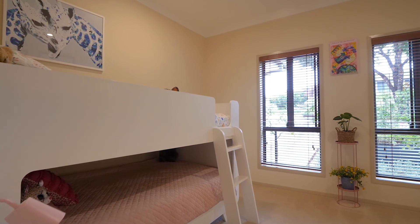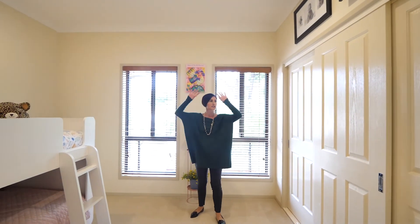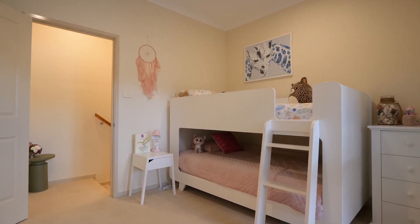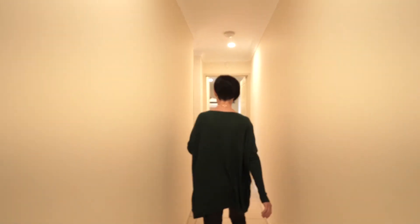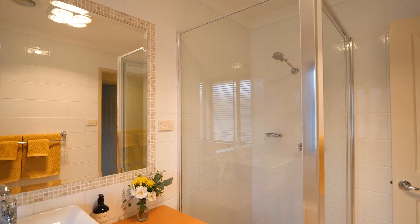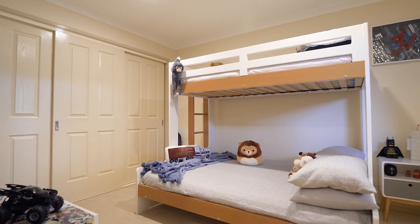Another bedroom — another lovely space, very large rooms with high ceilings and really big cupboards, which is really important. Storage is super important in these big homes. Another bedroom here just coming down the hall. We've got the laundry, separate toilet, bathroom, and the last bedroom as well, which is another lovely big space.